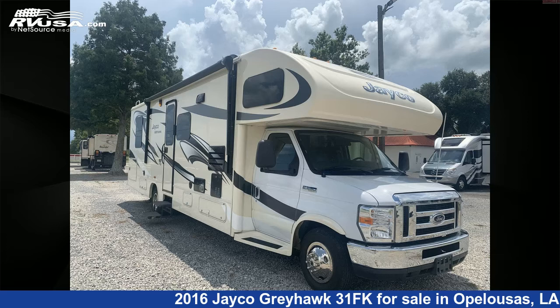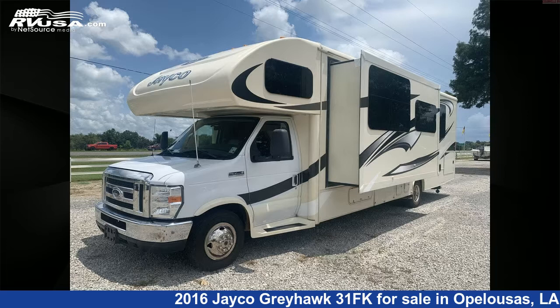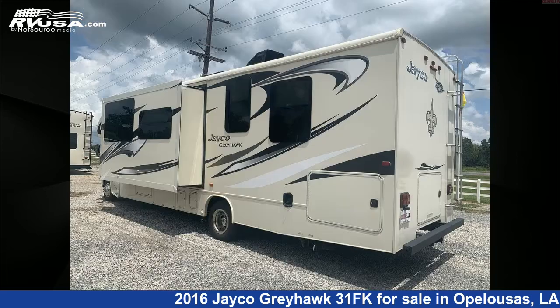This 2016 Jayco Greyhawk 31FK is a Class C RV. It is located in Opelousas, Louisiana, 70570, and is offered for sale by Curvell's RV.